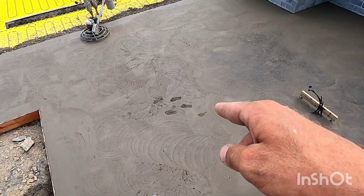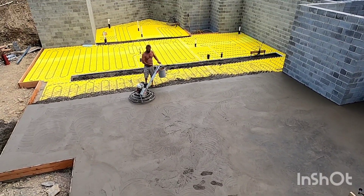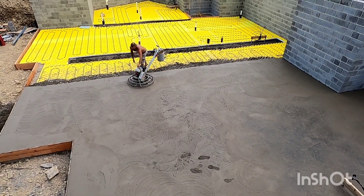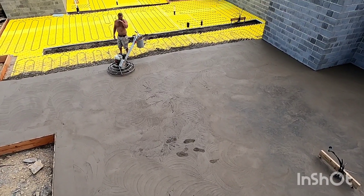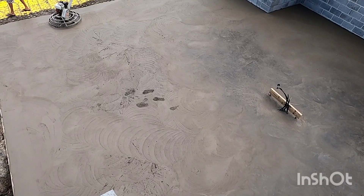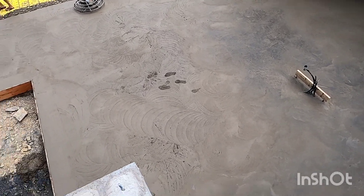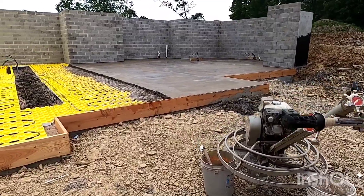You left some footprints in there — it's gonna be ruined! Oh, that's for Dave, that's just for you Dave, I'm gonna leave them just like that. That's it for the day, one pour down.